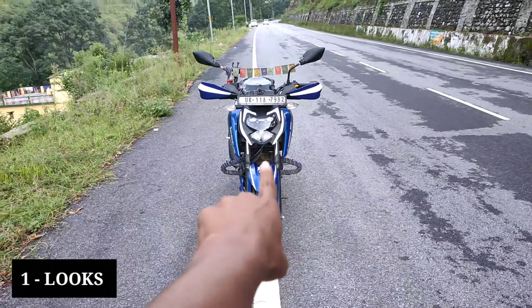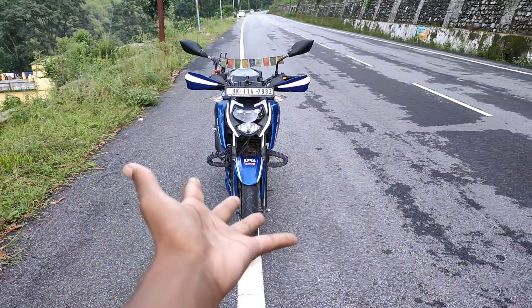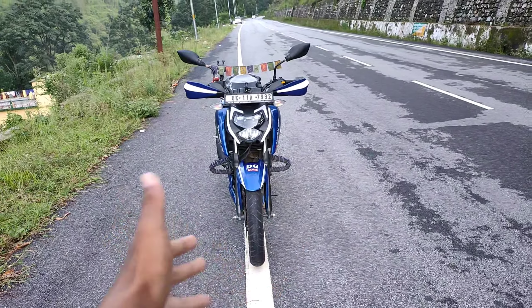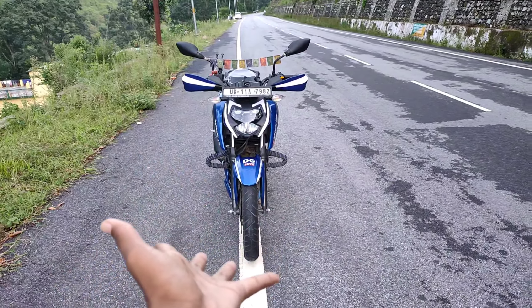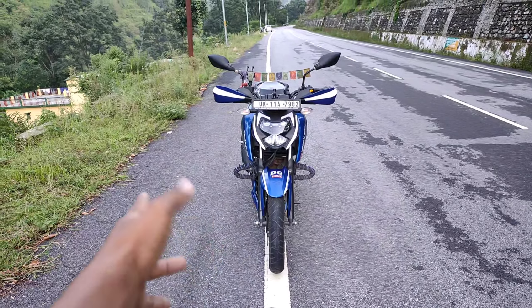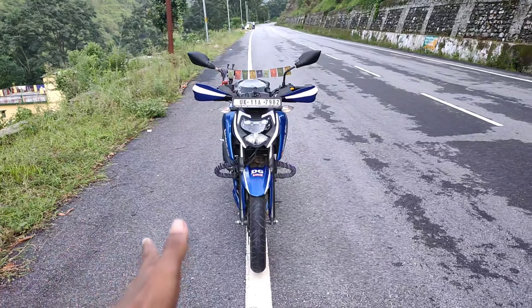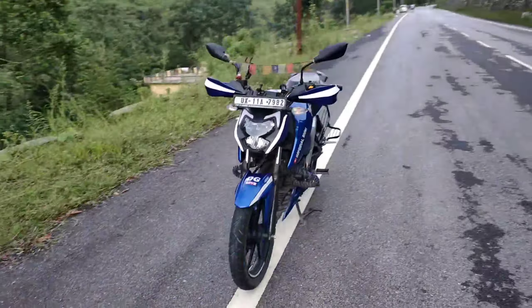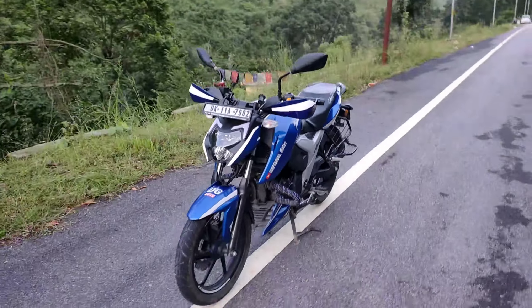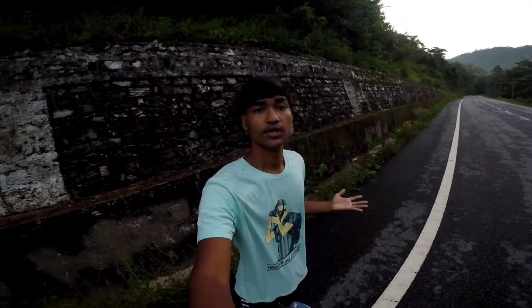Sabse pehli cheez jo mujhe apni bike mein chahiye thi woh thi uski looks. Aur agar mein looks ki baat karun toh in tino bikes mein sabse zyada looks change hui hain FZ ke aur Apache ke — NS mein bilkul nahi hui hain, bas uske graphics change hue hain. Toh looks mein agar compare karun toh FZ thodi bulky si thi, aur mujhe bulky bike bilkul pasand nahi. Mujhe chahiye tha sporty look aggressive design ke saath. Toh meinne yahan pe Apache ko plus point de diya looks ke maamle mein.